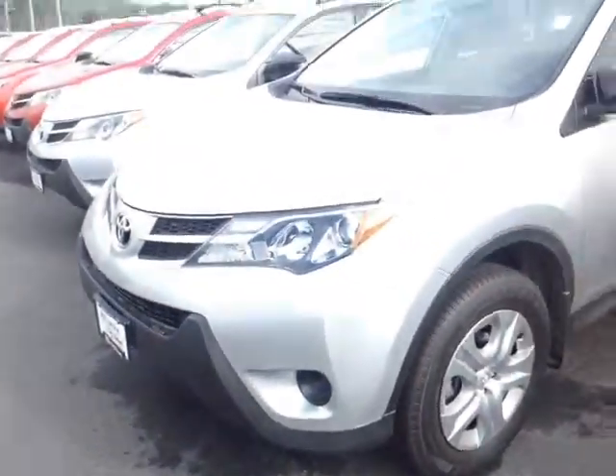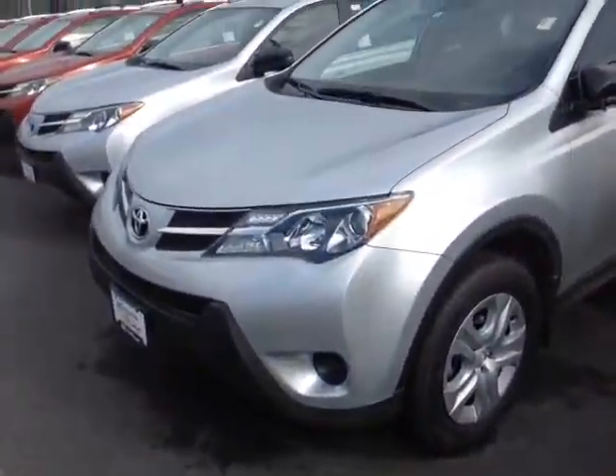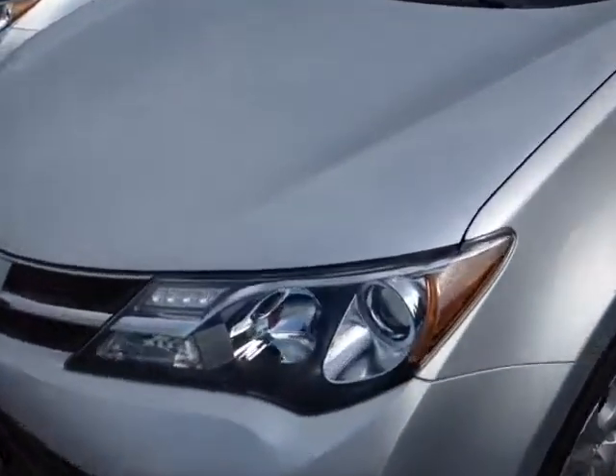Good morning Alan, this is Alex the videographer here at 802toyota.com and today I have the great pleasure of showing you a quick video on a brand new RAV. And here it is Alan, a brand new 2015 Toyota RAV4 in classic silver metallic.